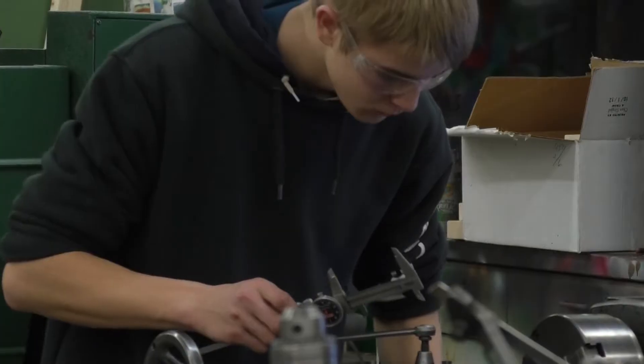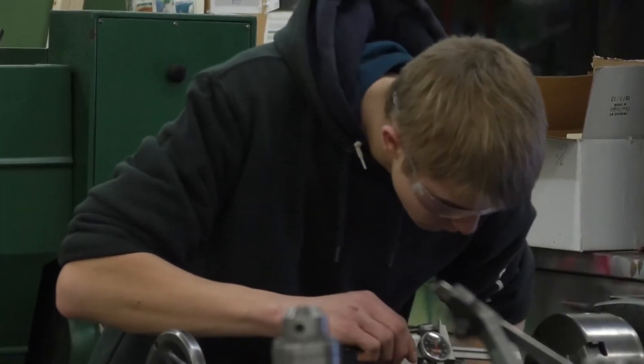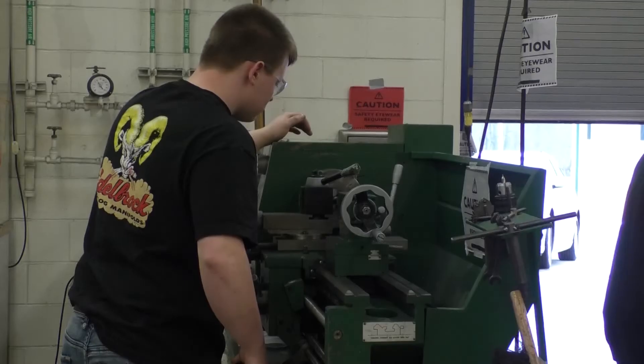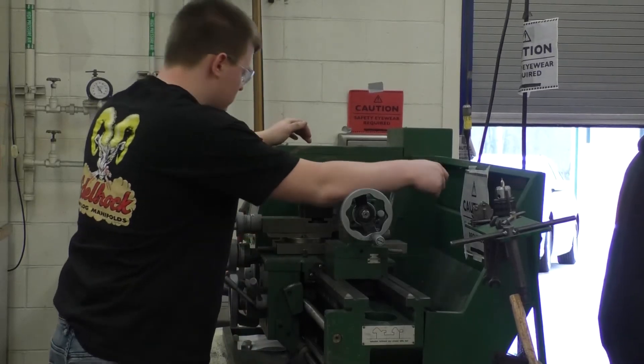That could be the future for other students as well. Layton says jobs are plentiful for students in the manufacturing world, and says they've actually had meetings with local manufacturers in hopes of building the future workforce. The last couple years, the manufacturing world has really been coming to us.